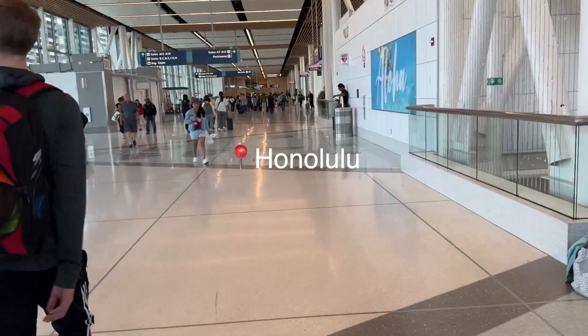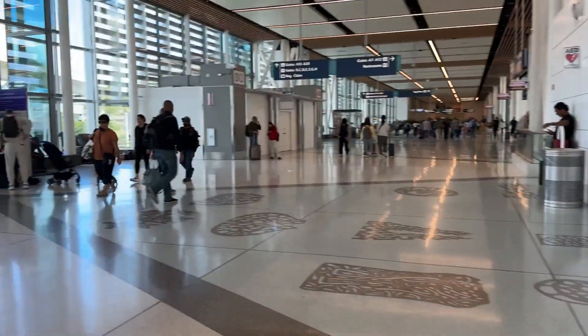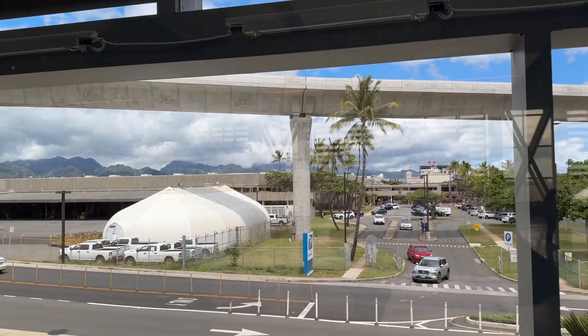Baggage claim this way. Hawaii airport is actually kind of nice. This is the view from the airport terminal.